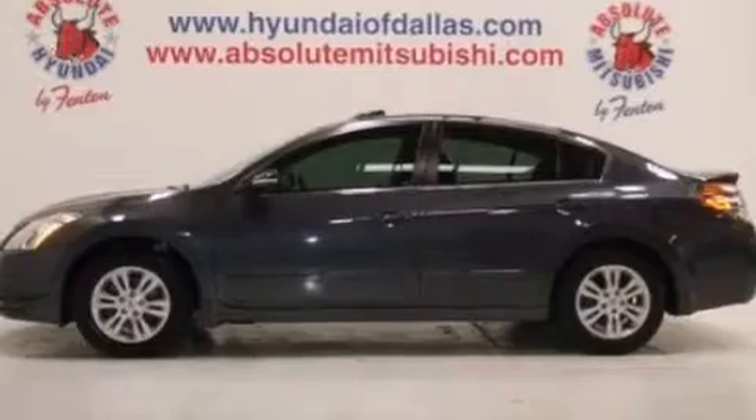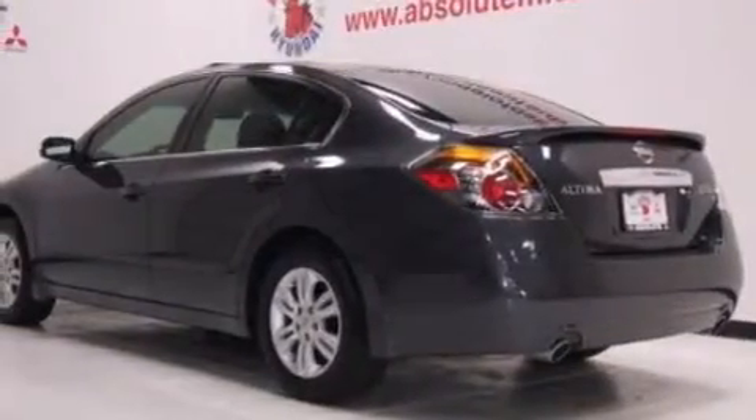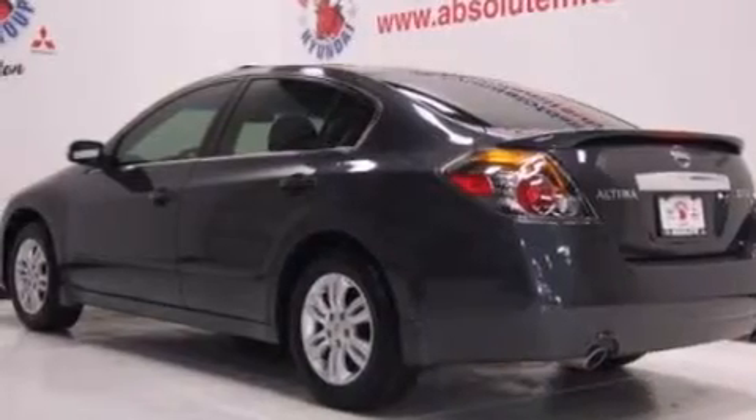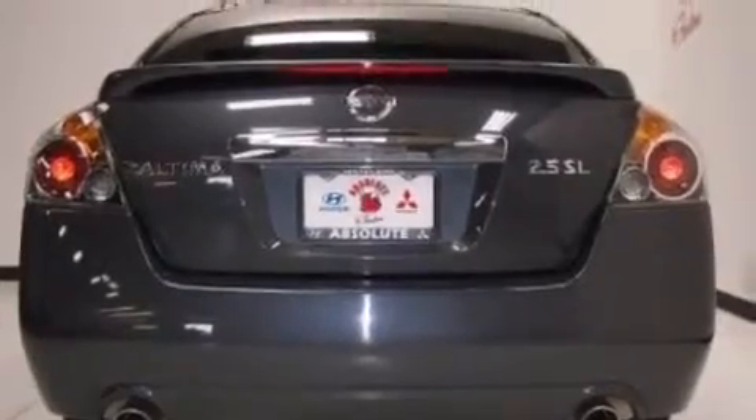Its top features include keyless ignition, a sunroof, heated seats, traction control and stability control systems, aluminum wheels, and a tire pressure monitoring system.